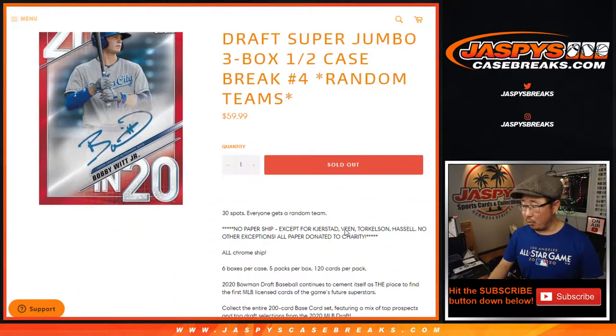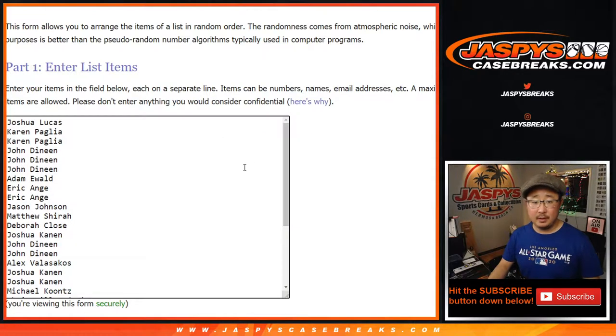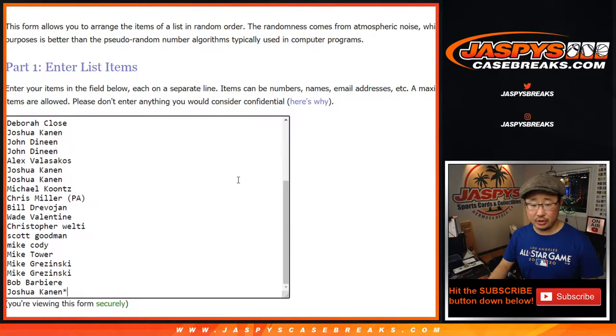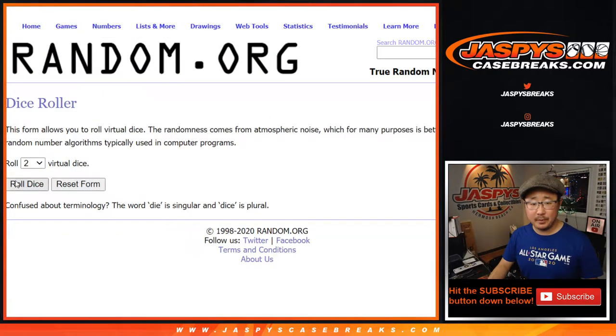Random team number four. All Chrome ships, but no paper ships unless it's these four players. Big thanks to all of these folks for getting into the action. And all 30 teams are in.